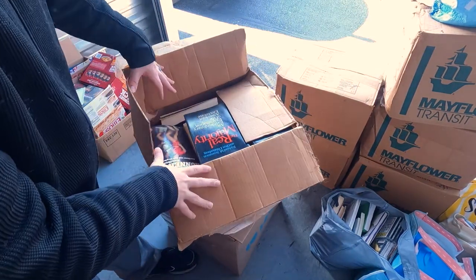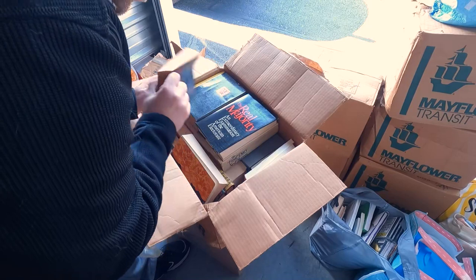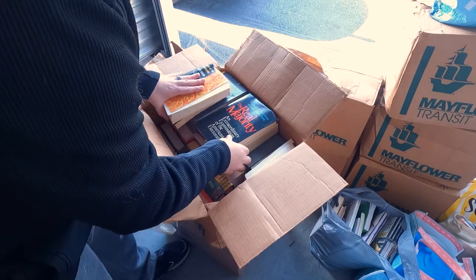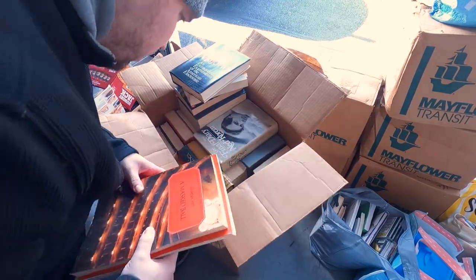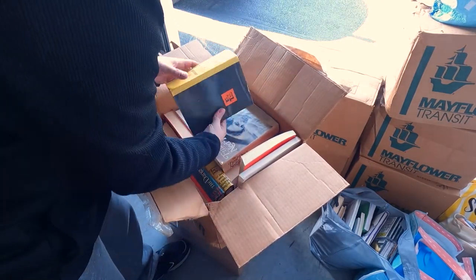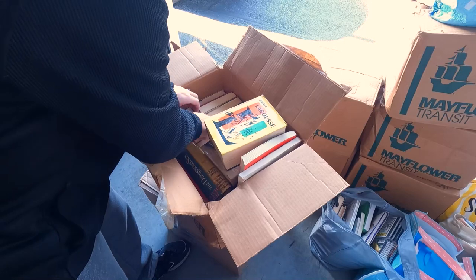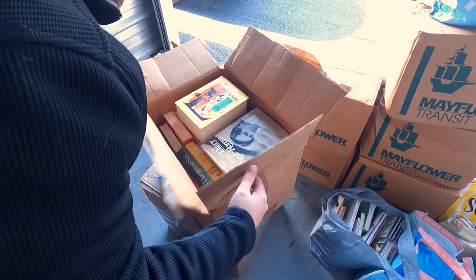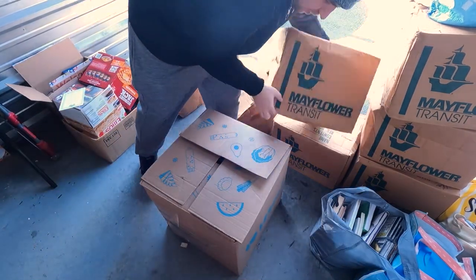This stuff is so dusty I should have worn a mask. Runner's Handbook, CDs everywhere, a destroyed book — yeah, this box looks pretty terrible. Not seeing anything that exciting. Let me dig in a little bit and see if something jumps out. This book is huge — no, this seems like all junk. Moving right along, on to the next one.